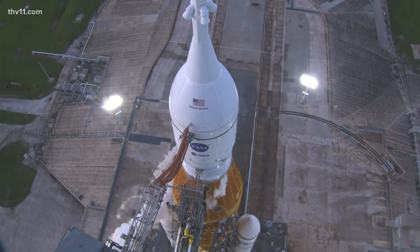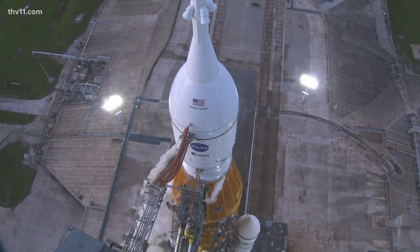It's NASA's most powerful rocket ever, and it's got some problems right now. You're taking a live look from Launch Pad 39B at Kennedy Space Center in Florida. We're learning that NASA's working on multiple issues that could prevent the launch this morning.